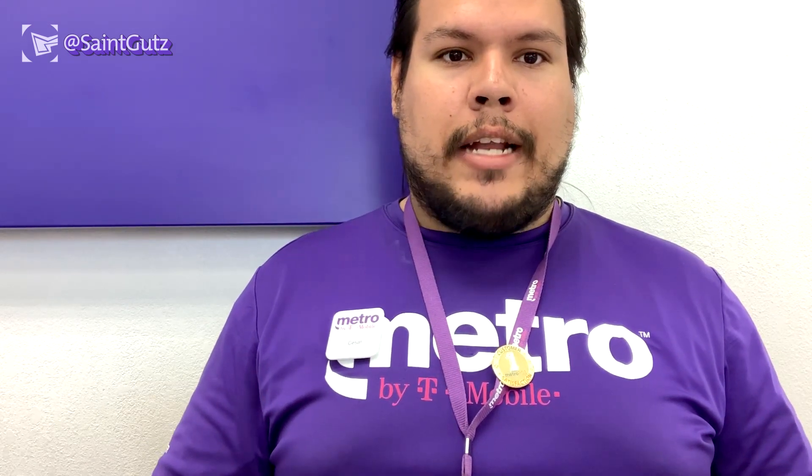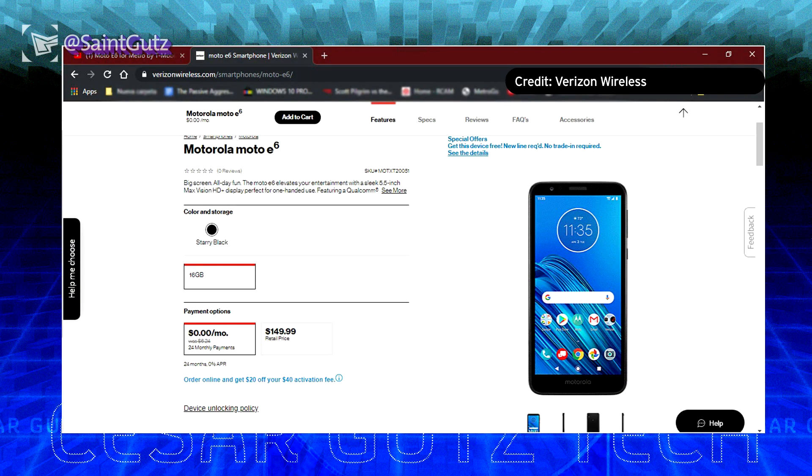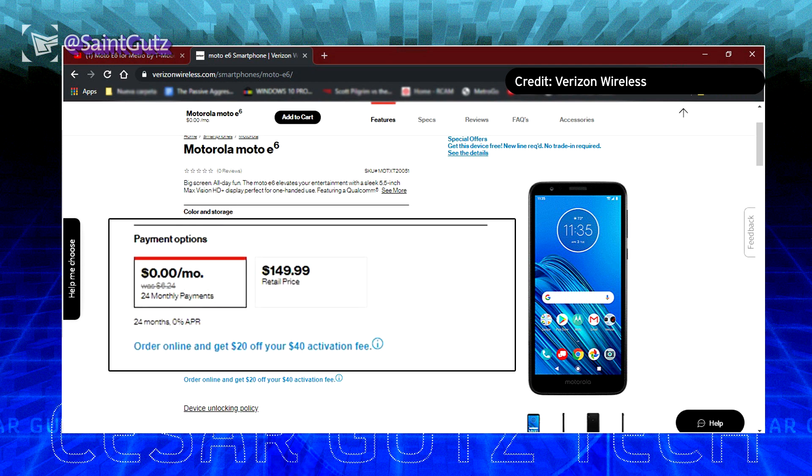What's surprising is that Metro by T-Mobile is not the only carrier launching the Moto E6 — we're also going to see it on Verizon Wireless for the first time ever. Looking at Verizon's website, they have a special offer for current and new customers. The color they list starts as Starry Black — though it could be navy blue, we're not sure. On Verizon, you need an unlimited plan and you can get the phone free when you start a new line of service.